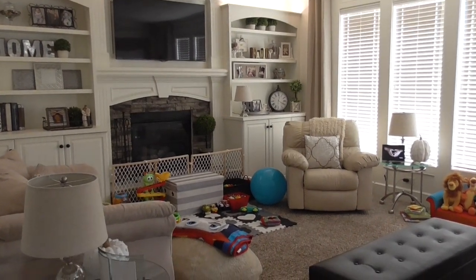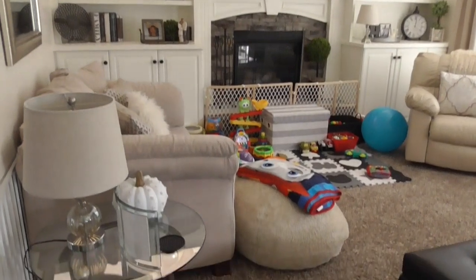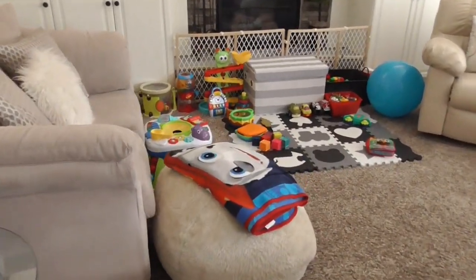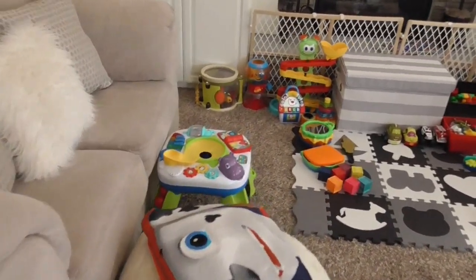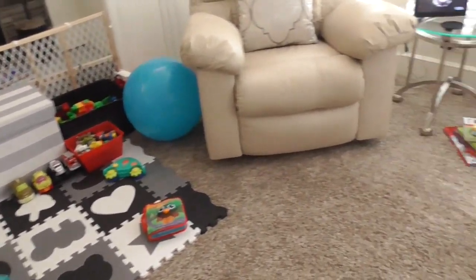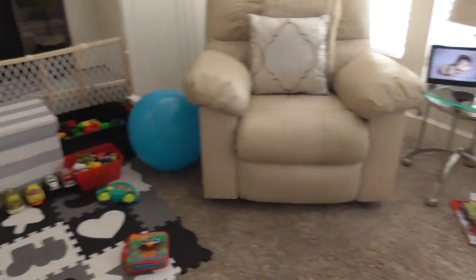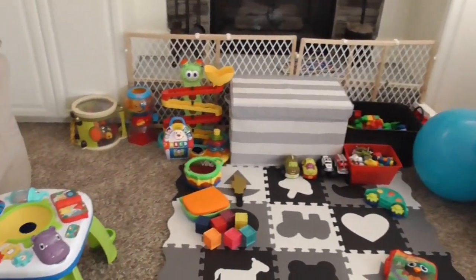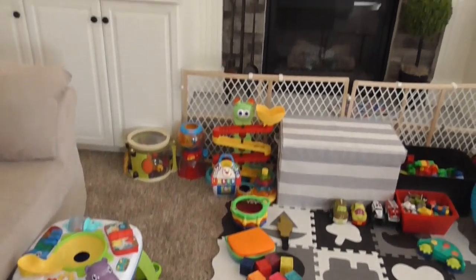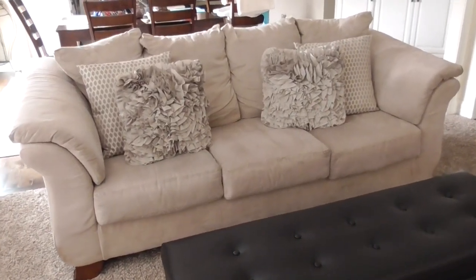Before I get into my built-ins and all of the stuff that I have bought to fill the shelves with, I wanted to show you what normal life looks like for us — the toys are picked up, but I didn't want anyone to think we don't have toys scattered around our house. In order for you guys to get the full effect of the built-ins, I'm going to move all of this so I can show you how we've decorated.